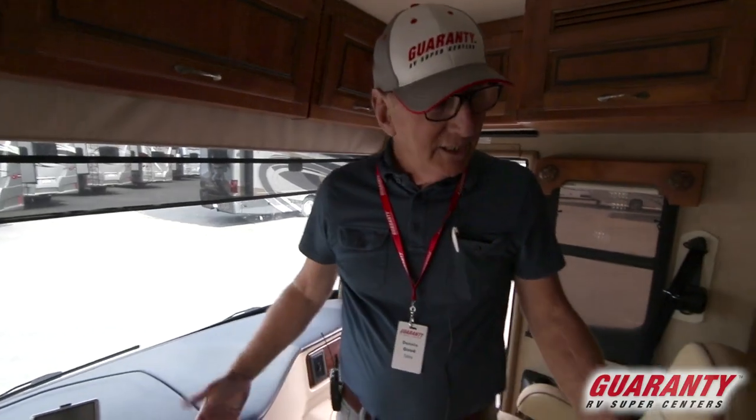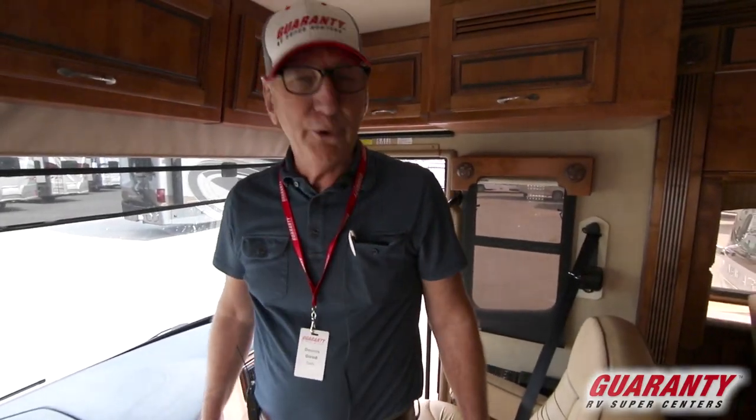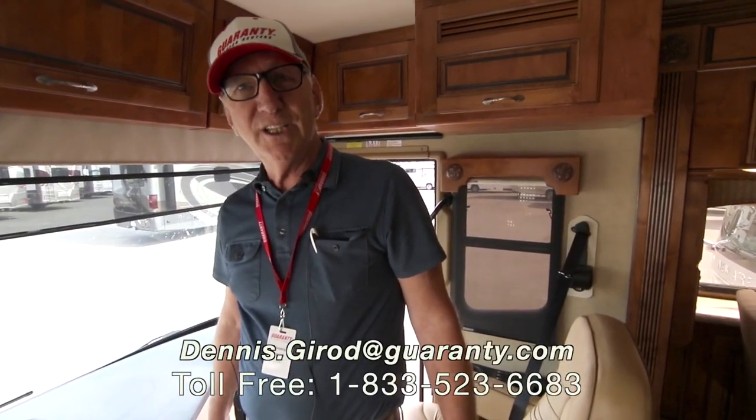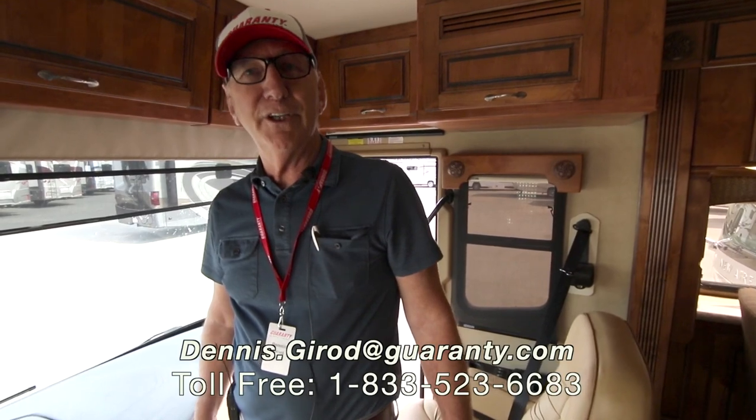As you can see, this unit has all the bells and whistles. Plenty of room, good horsepower. We'd love to have you take a test drive — come see us. This is Dennis Stroud with Guaranty RV in Junction City, Oregon.